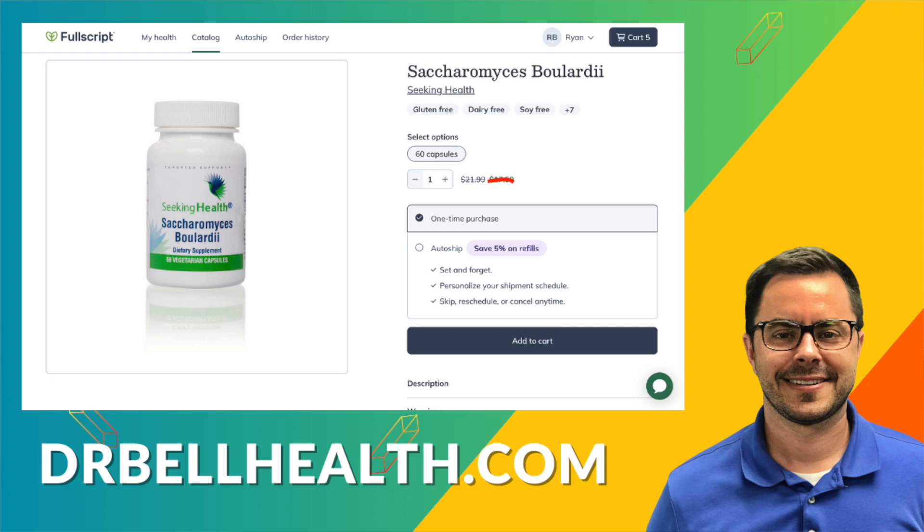It can be purchased at our Fullscript store — go to drbellhealth.com and search for it in the catalog. Free shipping and free returns.